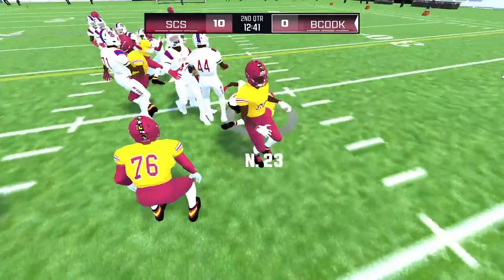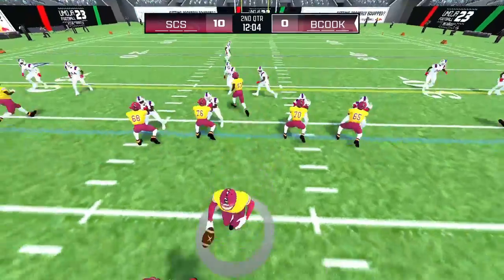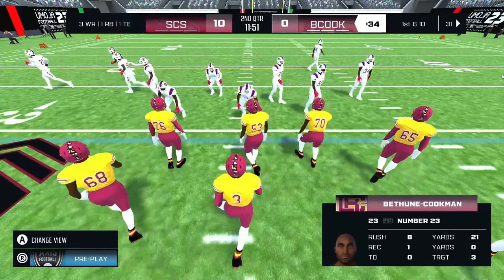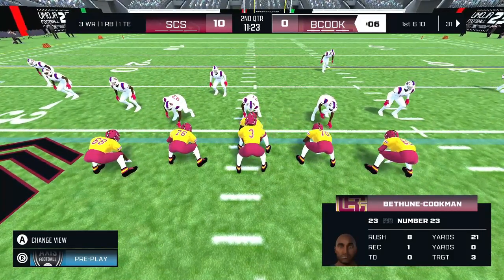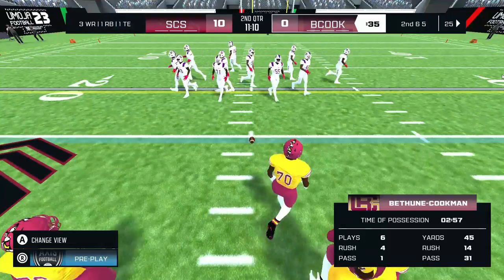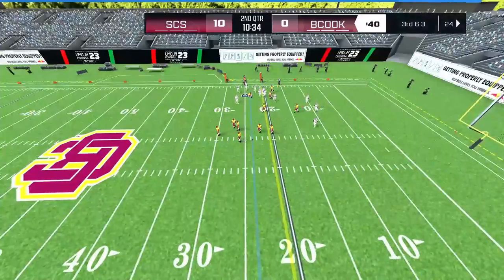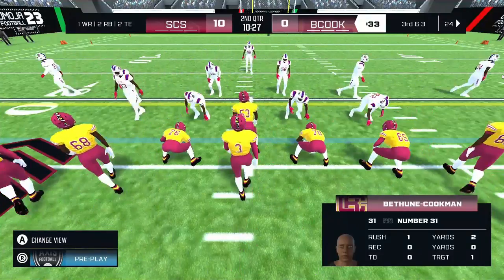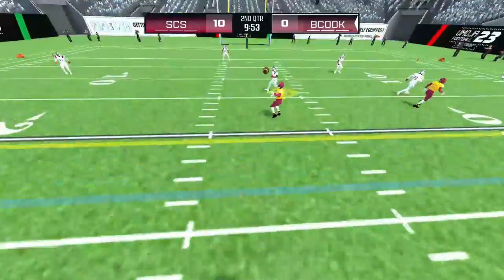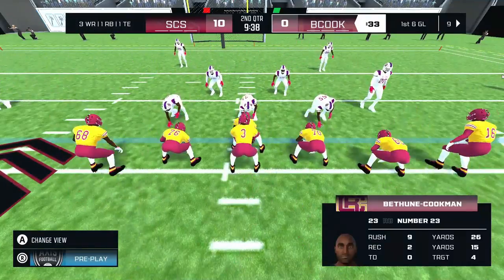Number 3 with the handoff — that will bring up second down. He hands it to number 23 — first down. This line today, regardless of who is in the backfield, they're making it a point to create those running lanes. That gets us to third down. He tosses one up beyond the first down. The home team lines up with one back in the backfield — second down.